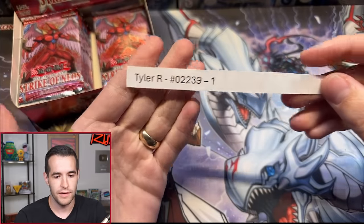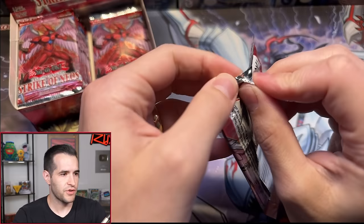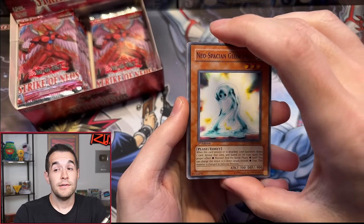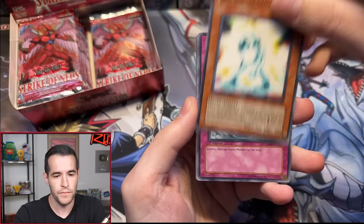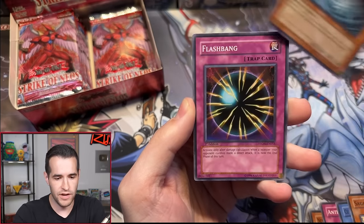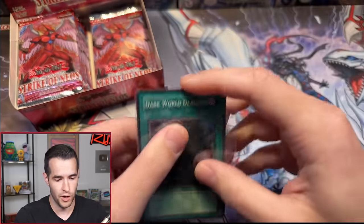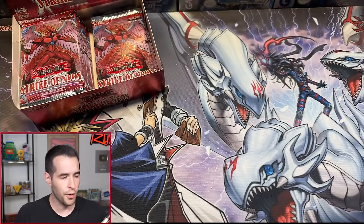Next up, Tyler R with one pack. Strike of Neos is not the first set where they introduced Synchro Monsters — that's the Duelist Genesis, a couple sets later in 2008. After this we had Force of the Breaker, Phantom Darkness, Light of Destruction, then Duelist Genesis. Glow Moss, Anti-Fusion Device, Sage of Stillness, Electric Virus, Destruction Cyclone, Flashbang, Lycanthrope, and a Dark World Dealings — super rare. That's actually a sick ulti we've pulled before. As a super it's four or five bucks. Not horrible for one pack magic.